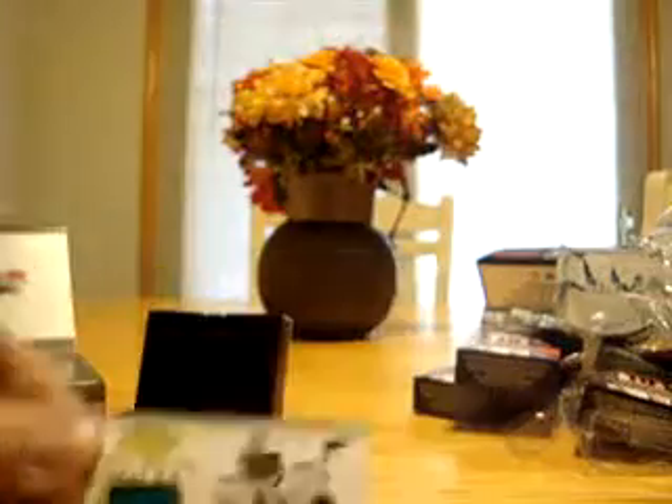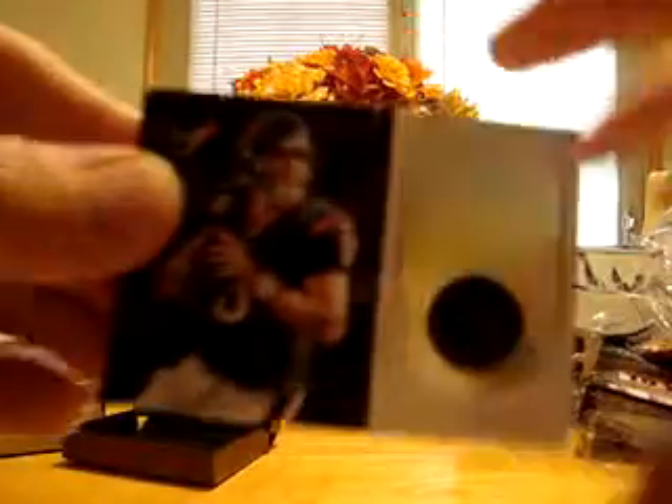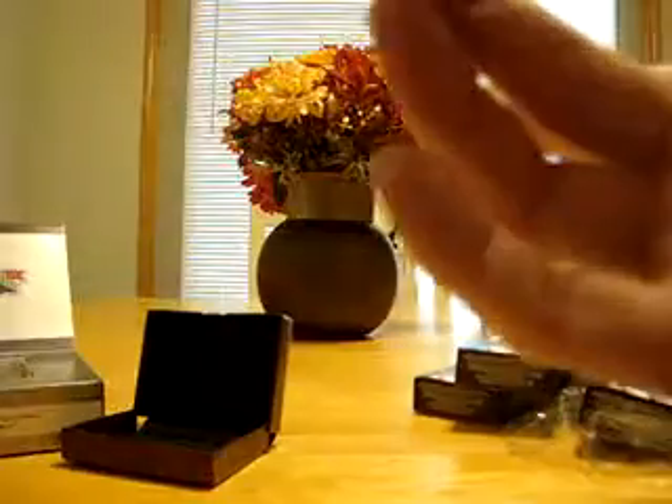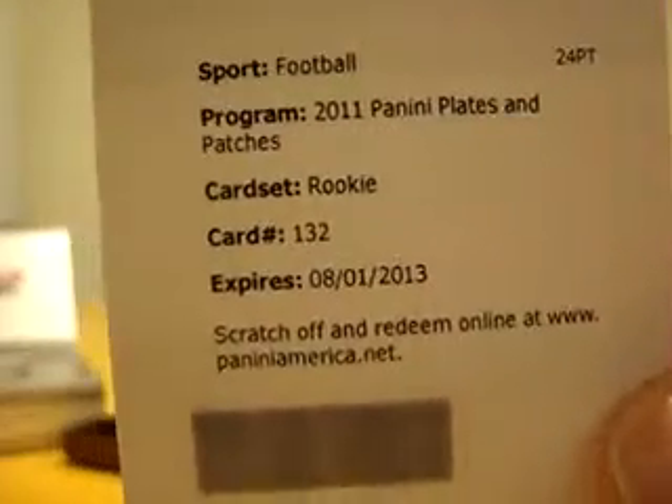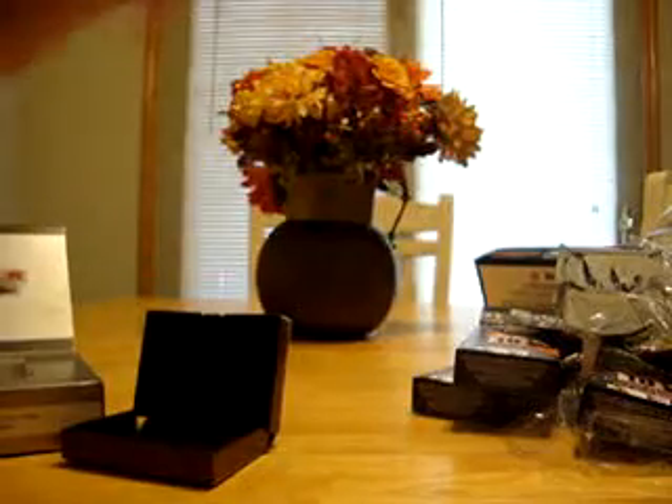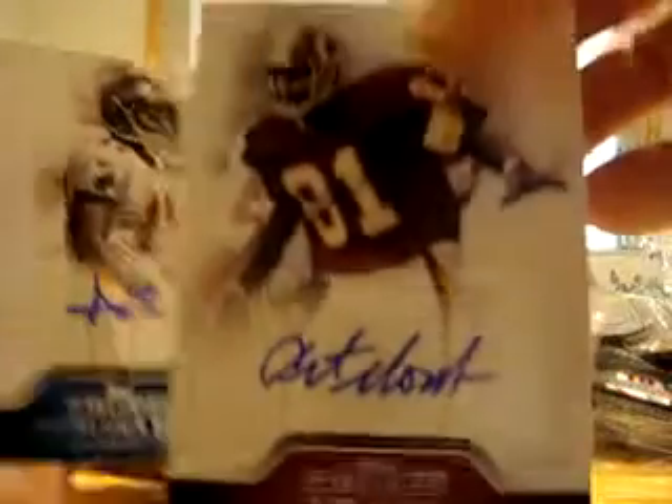I'm going to quickly go through these hits again. We have the Daniel Thomas rookie blitz jersey numbered out of 299. Matt Schaub playoff honors jersey out of 99. Chimdi Chekwa auto out of 199 for the Raiders. In our redemptions: Daniel Thomas RPS rookie signature for the Dolphins, and Greg McElroy rookie auto for the Jets. And in Precision: Jarrell Jernigan auto, the Alex Green patch auto out of 25, the Art Monk auto out of 25, and the Aurelius Benn auto for the Tampa Bay Buccaneers.